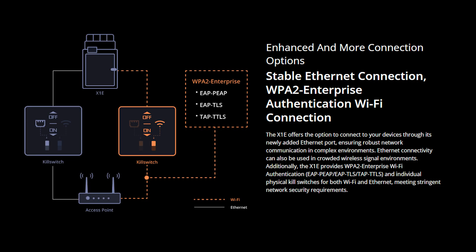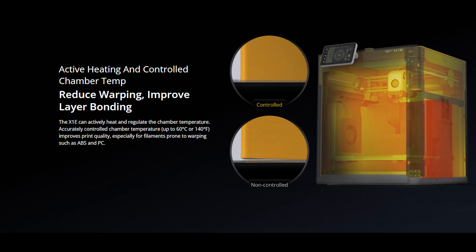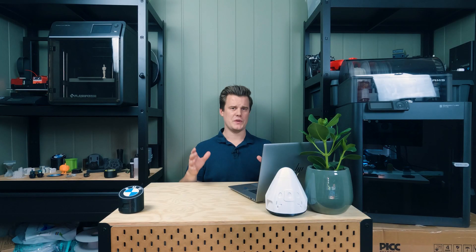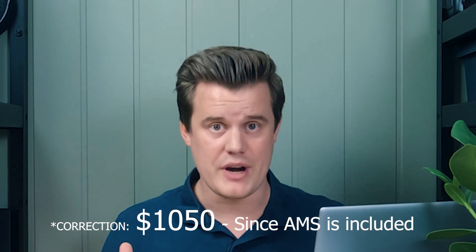So the new X1e brings secure cloud-free printing as well as a heated chamber — there's an actively heated fan heating up the chamber — as well as a new hotend made for higher temperatures. You also get extra filtration systems that are supposedly fine with the health and safety people at your company. And that's about it compared to the X1C. Well, and the $1,300 extra price tag.